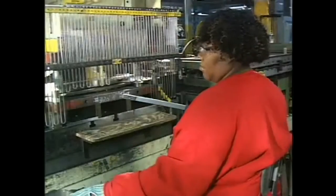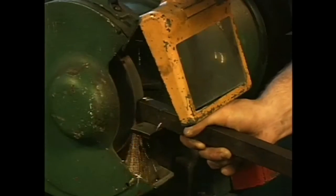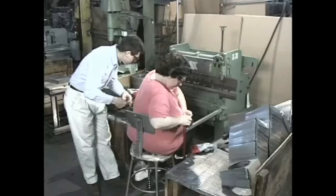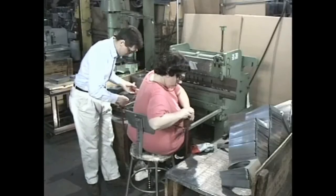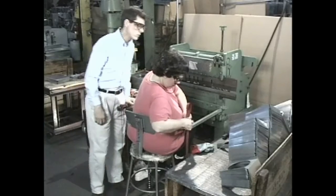With all of the positive things that machinery can accomplish, it is easy to forget that it can also be dangerous. In fact, each year, machine accidents result in thousands of serious injuries and hundreds of deaths.